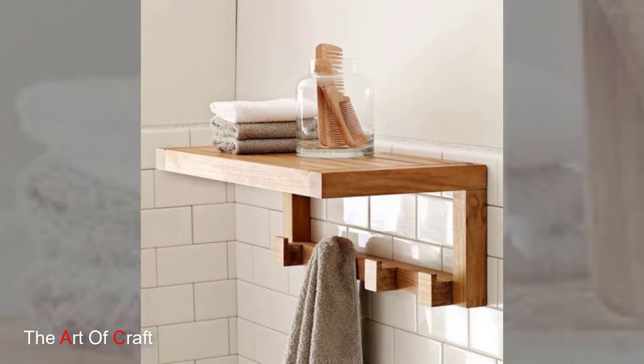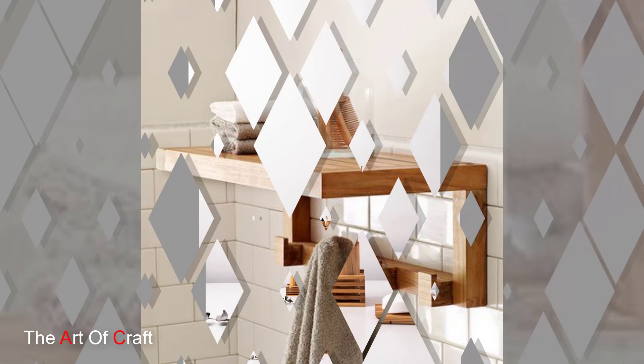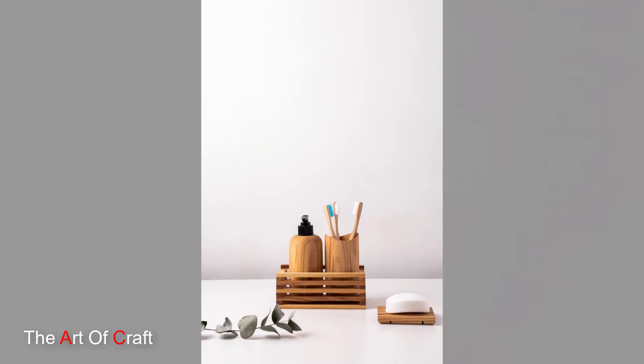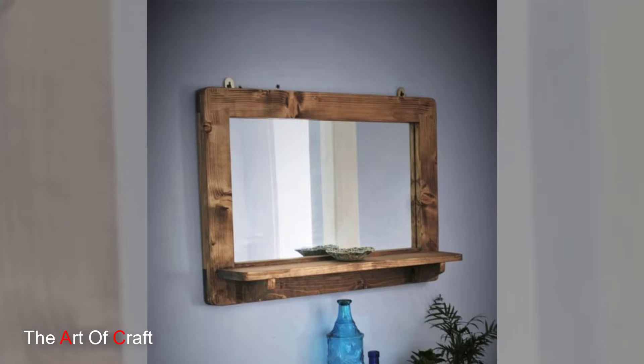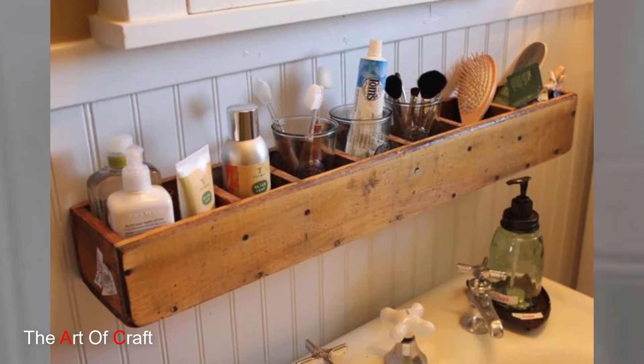Next up, bath mats. Say goodbye to soggy, water-prone mats. Opt for a wooden bath mat instead. Made from water-resistant teak or bamboo, these mats add a spa-like feel to your bathroom while providing a durable and hygienic surface.